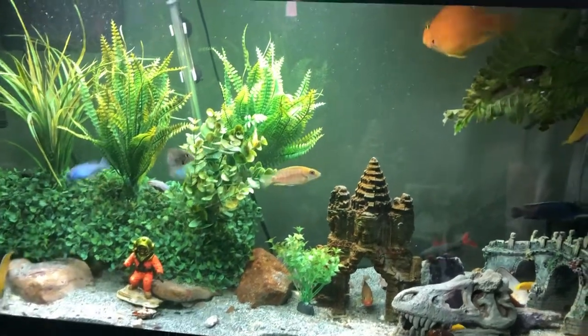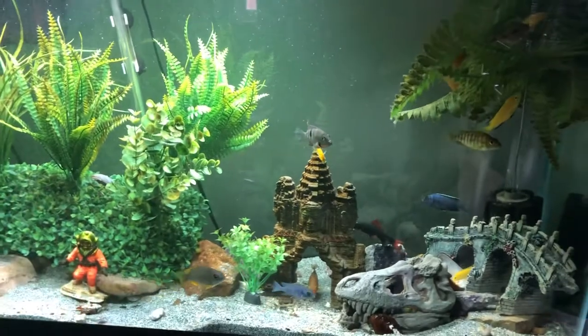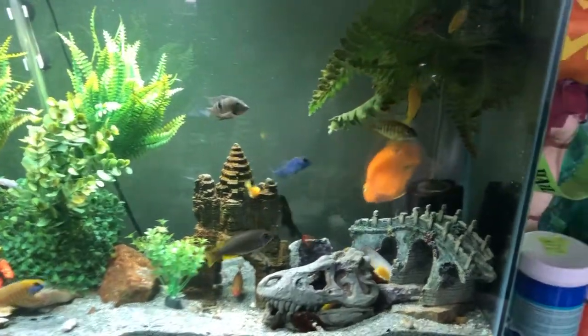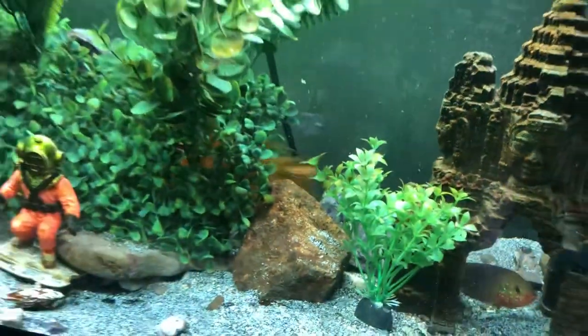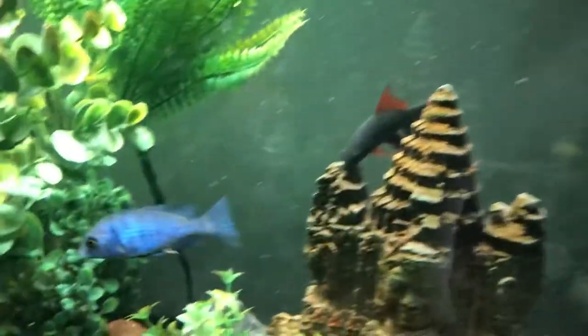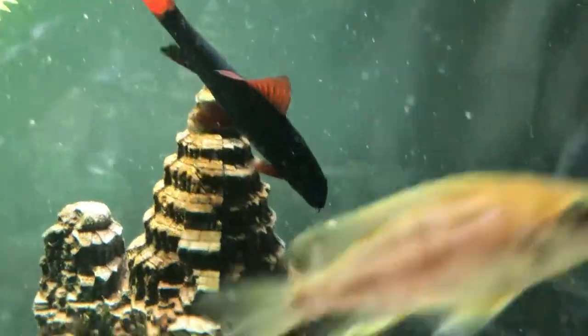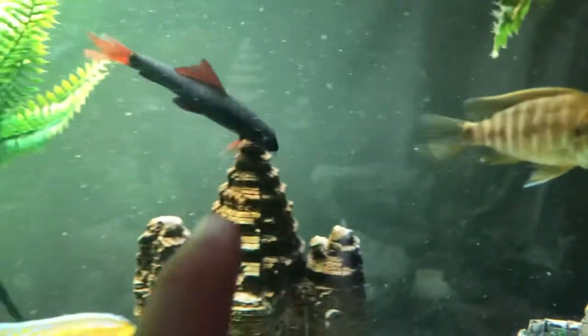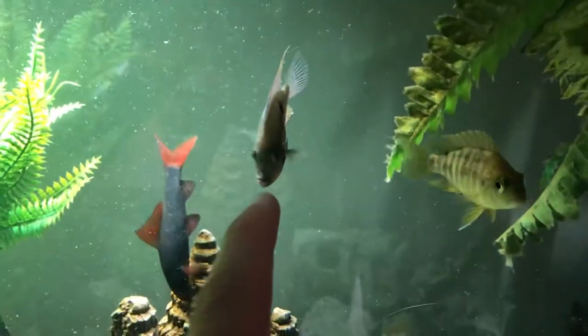This is my cichlid aquarium and I am running an experiment. I just introduced Pumpkin Spice, my massive parrot cichlid and biggest fish in this aquarium, which is full of other species of cichlids as well as other more or less aggressive fish. We have, for example, this rainbow shark, we have a firemouth cichlid, and so on.